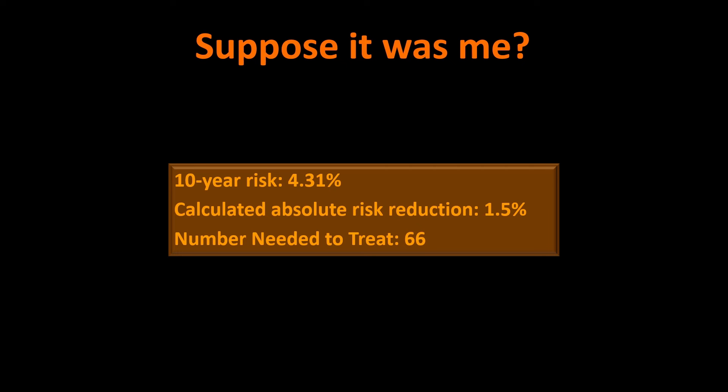That's roughly a one-in-22 chance of having a heart attack over the next 10 years. Using the relative risk reductions that pharmaceutical companies typically cite at these lower risk levels, I calculated the absolute risk reduction at about 1.5%, meaning the number needed to treat — the number of people just like me who would have to be treated for 10 years to avoid a single cardiovascular event — is 66. That means one out of 66 people will avoid a cardiovascular event they would have had otherwise, two people will still have that event, and 63 were never going to have one in those 10 years anyway.